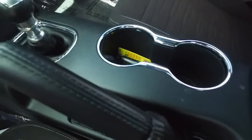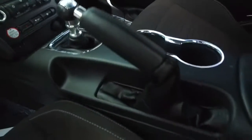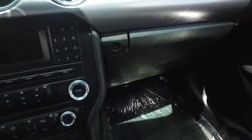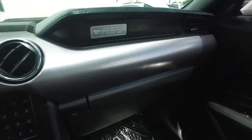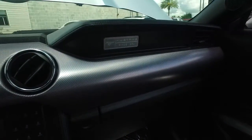Looks good, feels good, smells good also. Look at that beautiful manual shifter. You got your push to start ignition. Oh, listen to that — kitten purring.